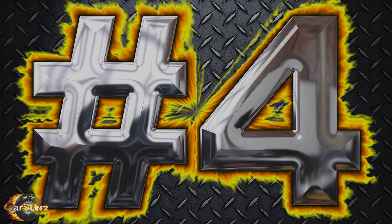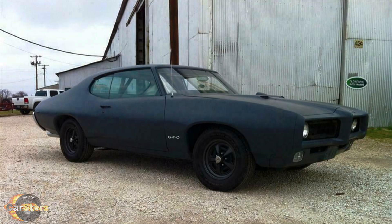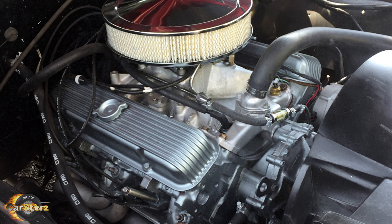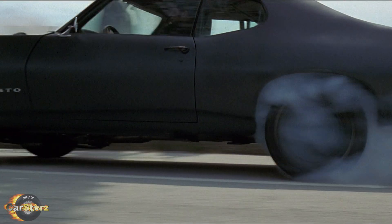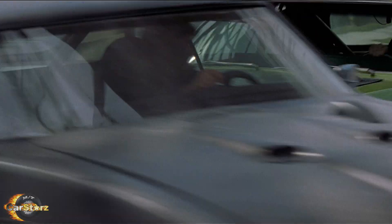Fact number four: one of the 69 GTOs is powered by its original 400 CI V8 engine and has the factory four-speed manual transmission option. This was the car used in the close-up burnout by the bridge scene and was probably considered the most famous GTO from the movie.